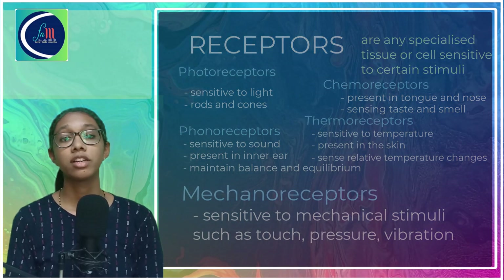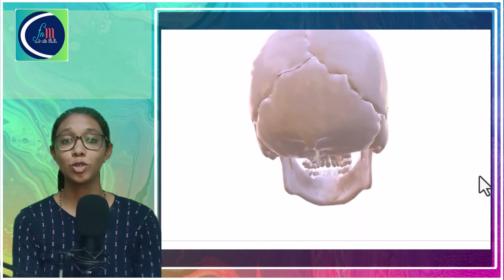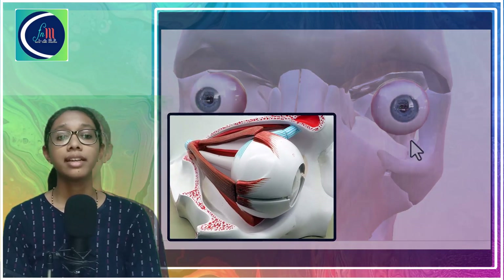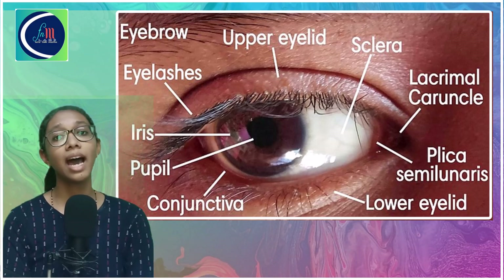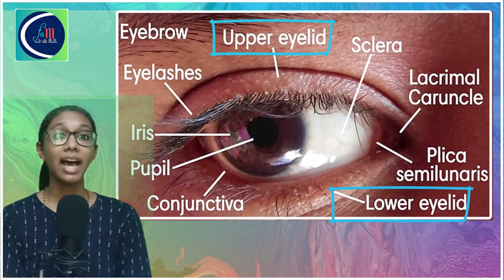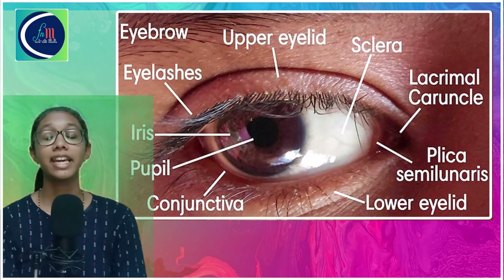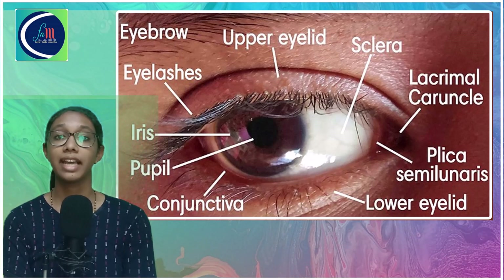Let us now talk in detail about the eye. Our eyes are present in the front side of the head and they are present in deep sockets called orbits. Each eye is like a ball and each eyeball has six muscles for rotation. We are also going to talk about the additional parts present surrounding the eye — for example, the eyelids. Eyelids are present in the upper and lower parts of the eye; the upper eyelid is movable and the lower is not movable. Eyelids protect the outer surface of the eyes, and with their help we can shut out light when we blink or close our eyes.